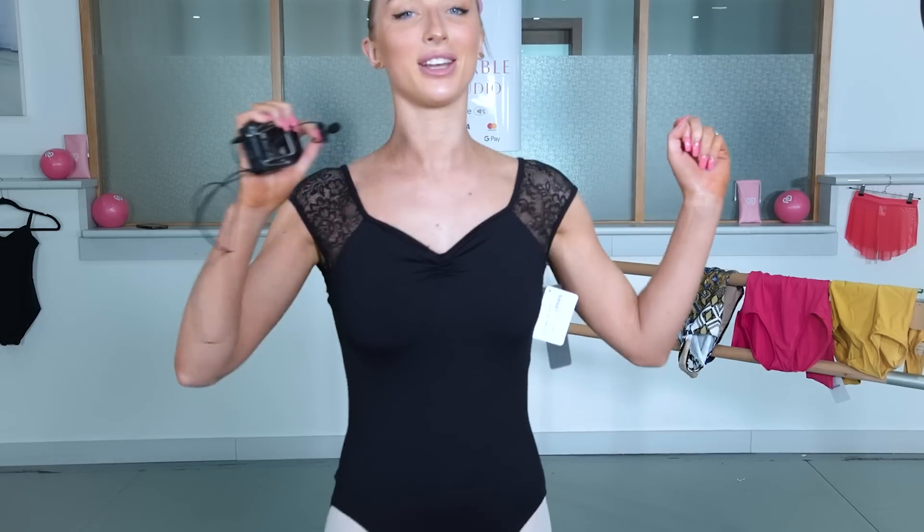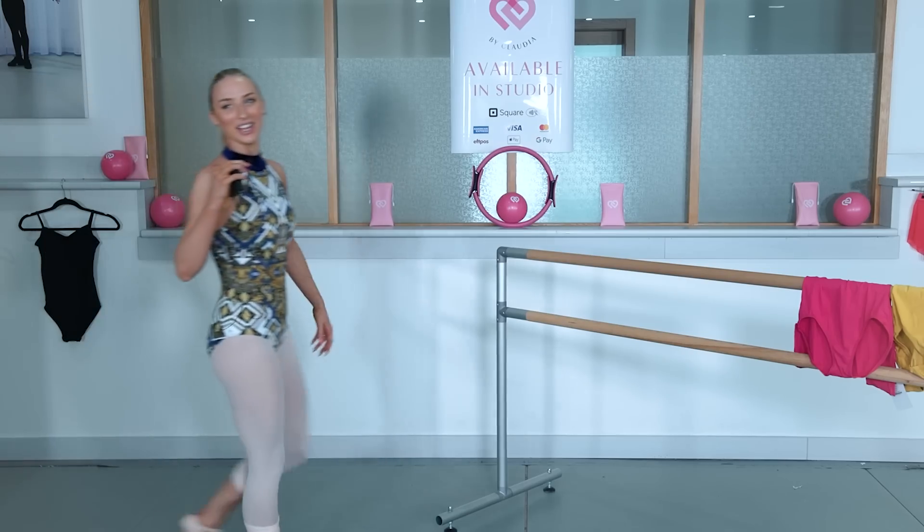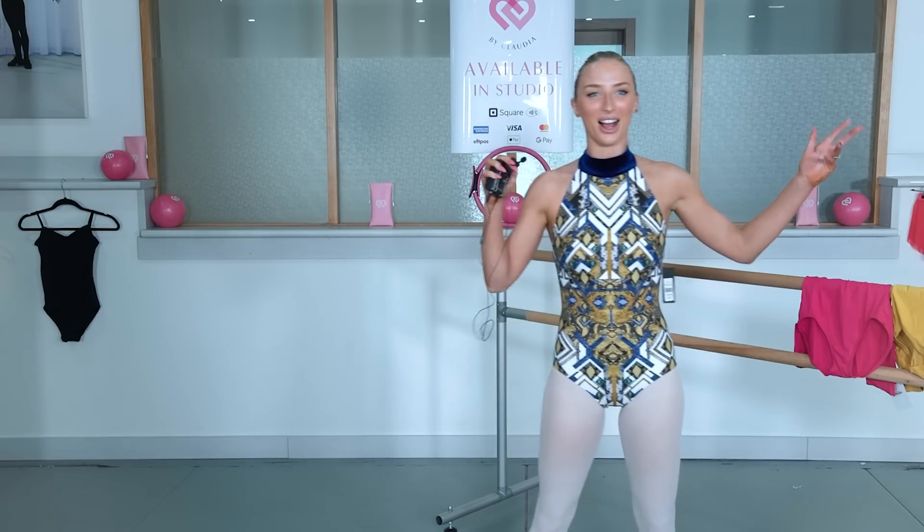Now we're going on to Elevé — I'm really intrigued to see this. Okay, Elevé. The pattern — I definitely do not rate the pattern. I'm just not sure on this pattern. I personally wouldn't release this.